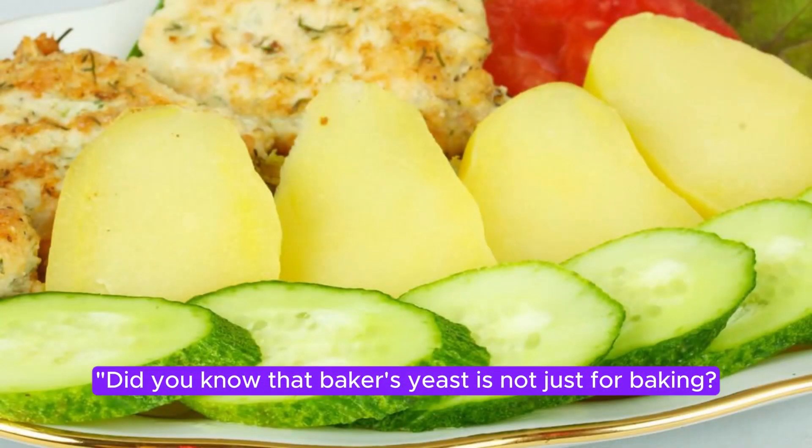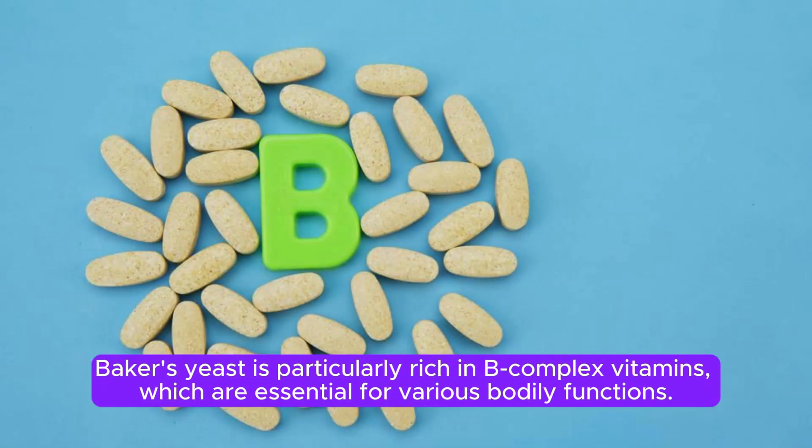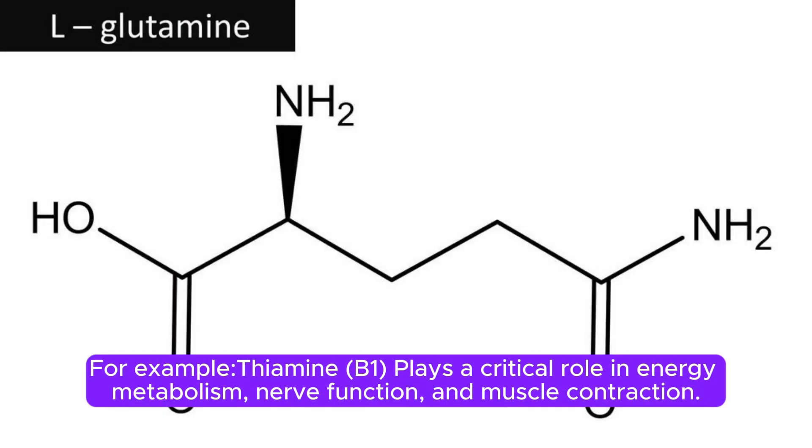Did you know that baker's yeast is not just for baking? Baker's yeast is particularly rich in B complex vitamins, which are essential for various bodily functions. For example, thiamine B1 plays a critical role in energy metabolism, nerve function, and muscle contraction.